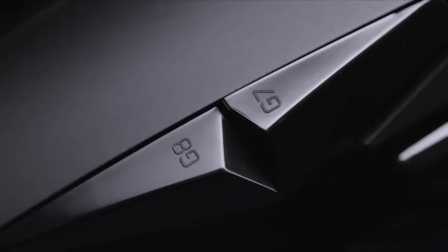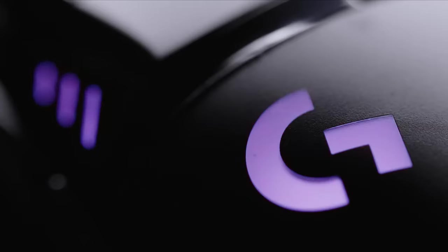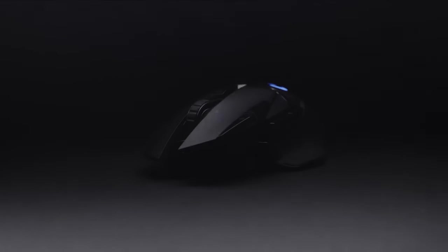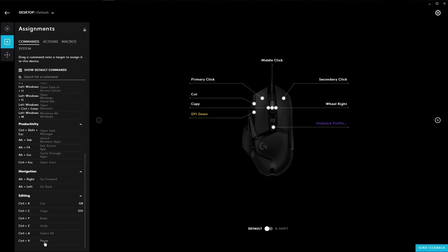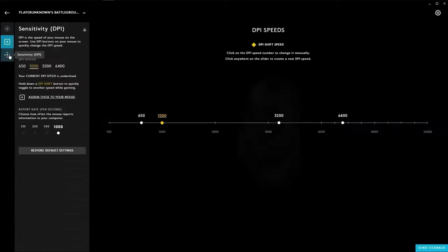There are also 12 programmable buttons so you can customize your gaming experience down to the last detail, making it ideal for MMORPGs or MOBAs. For those who want complete control over how their mouse looks when they play, don't worry — you can customize its LED colors or performance settings through the excellent Logitech G-Hub software.